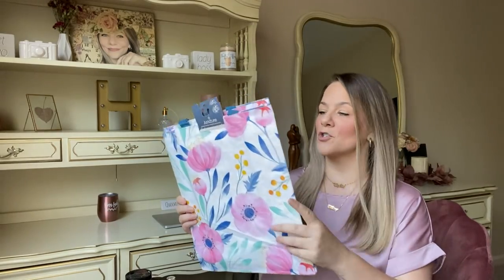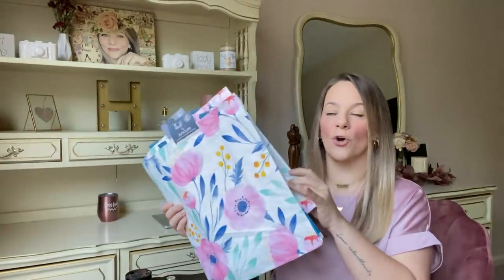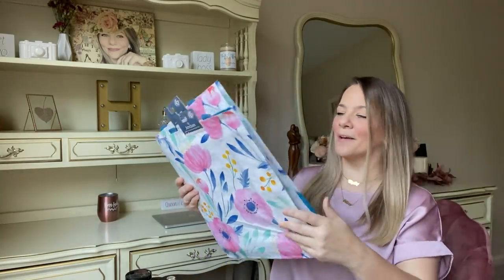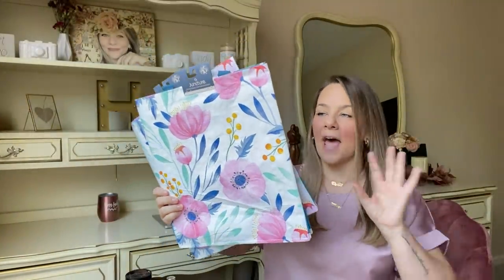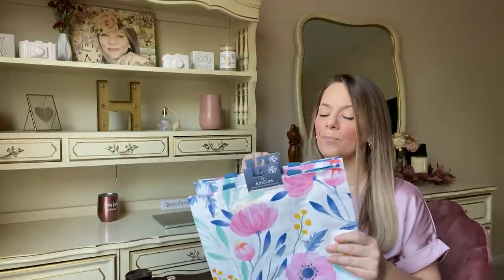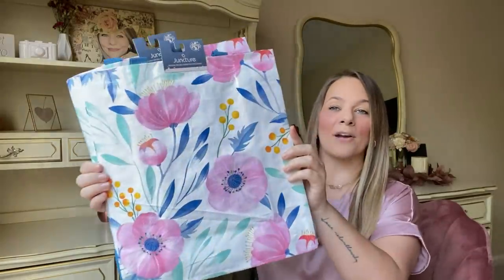First things first, these bags — you guys know I love Dollar Tree bags. These are actually thicker quality. This Juncture brand, which is a Greenbrier product, is better quality than normal — thick and so pretty. I got these in pink, a slate blue, and a seafoam green. I love when they come out with floral bags because I'm obsessed with florals. They also had bright color bags with different animals that reminded me of Lisa Frank. I only grabbed two of the floral ones.